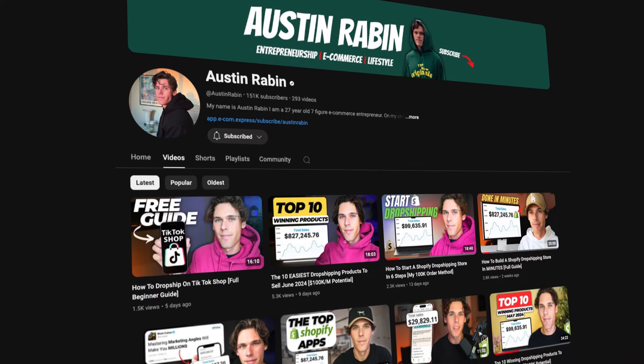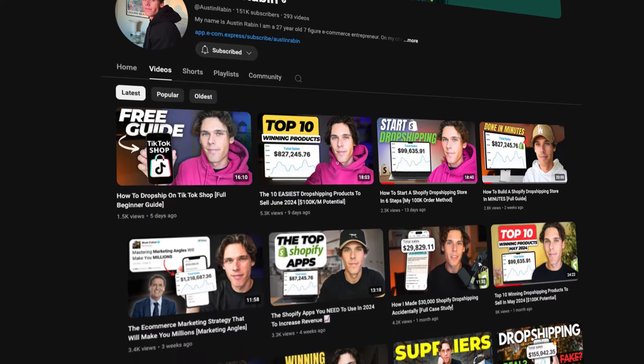That's the entire process of how you can set up a supplement dropshipping brand all from your laptop. If you want to learn more in depth on marketing ad strategies, how to use TikTok Shop and set it up, all those videos are on my channel — make sure to check those out. I hope this video was easy to understand. I think this business model is going to be taking off a lot and there aren't many people doing it right now, so definitely hop on this as soon as possible. Thanks for watching and I'll see you next time.